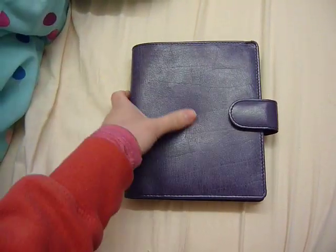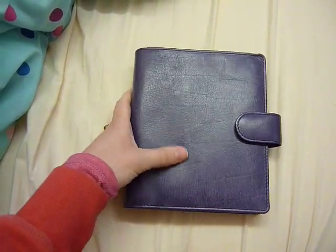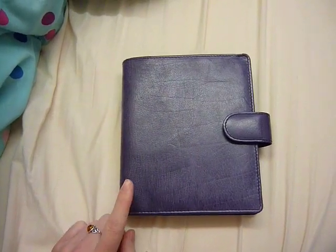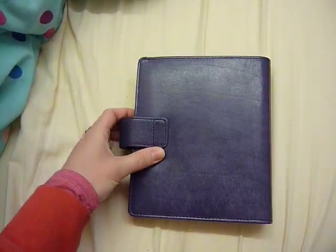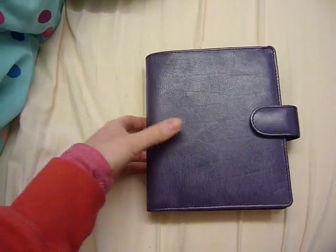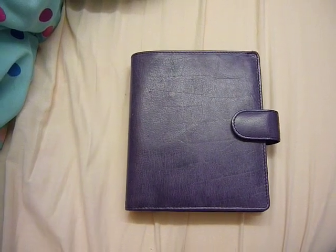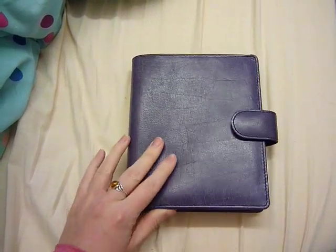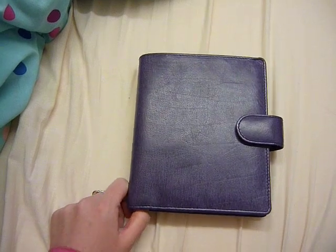So this is my current planner and I haven't finished setting it up yet. I don't know if you can see the colour properly in this light, but it's the A6 purple Van der Speck Touch Me. It's lovely. I bought it from someone — I put an 'in search of' advert on the Van der Speck sale and trade group on Facebook, and got a message really quickly. She sent it really quickly and in really beautiful packaging.